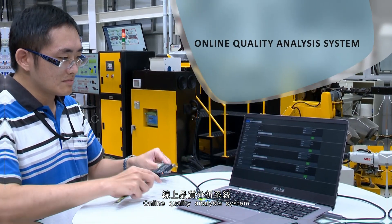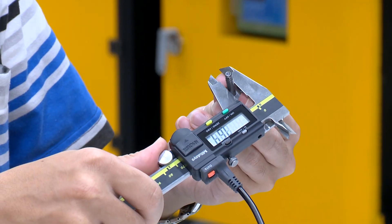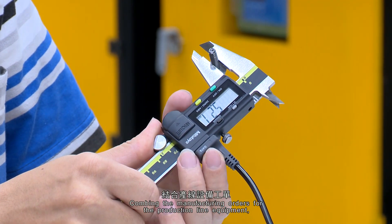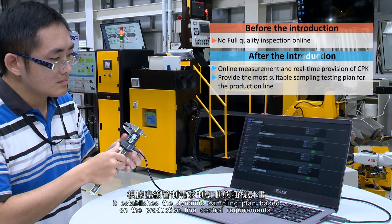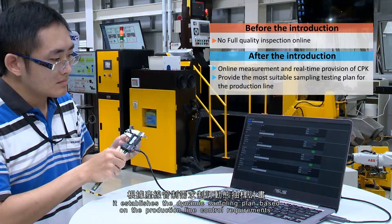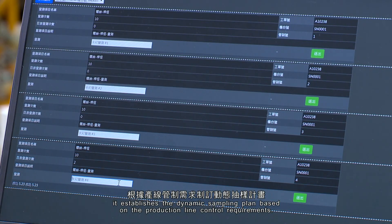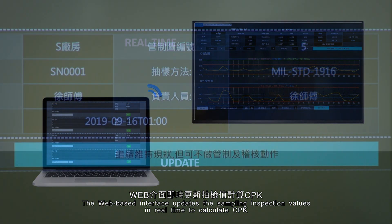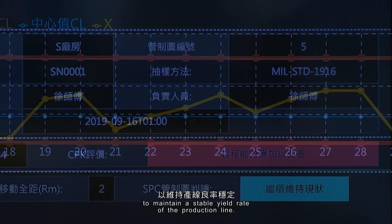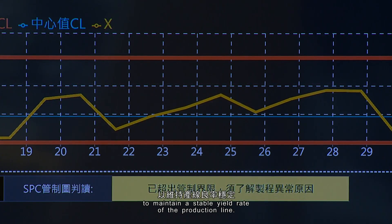Online Quality Analysis System. Combining manufacturing orders for the production line equipment, it establishes a dynamic sampling plan based on production line control requirements. The web-based interface updates sampling inspection values in real-time to calculate CPK, maintaining a stable yield rate of the production line.